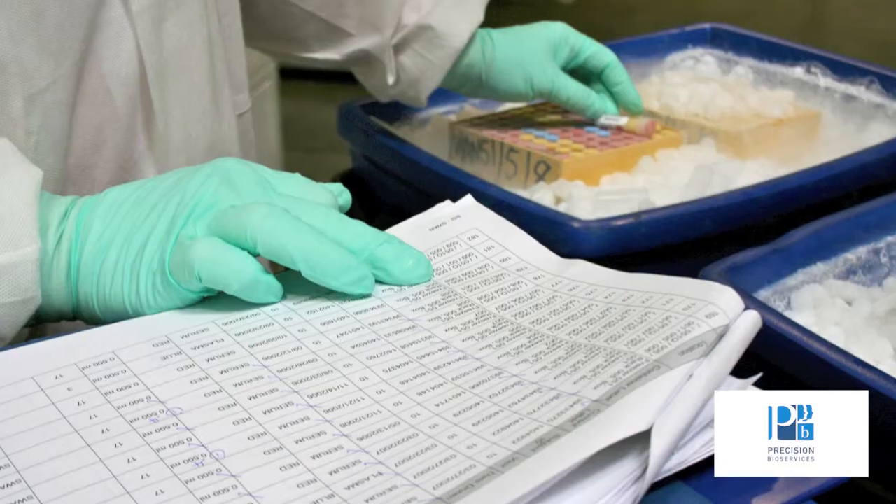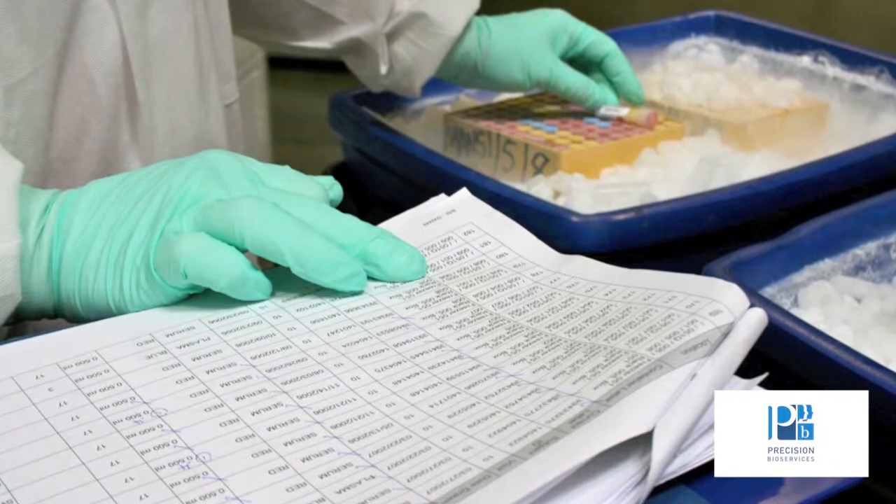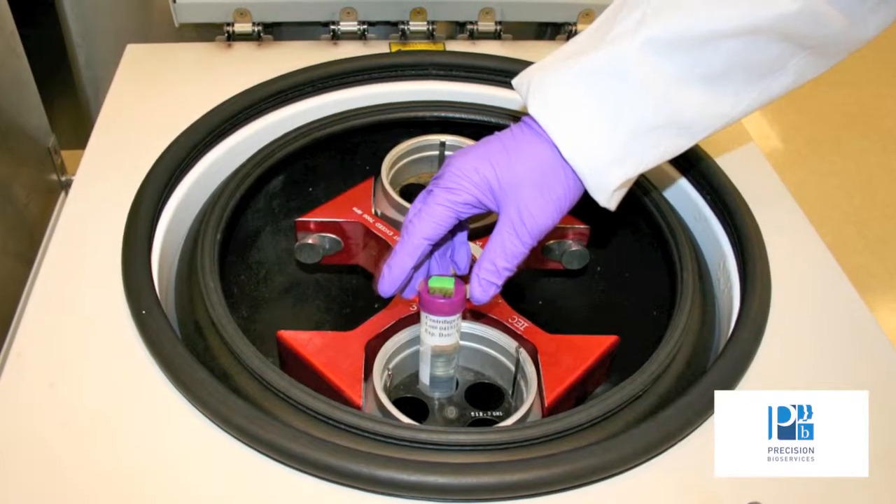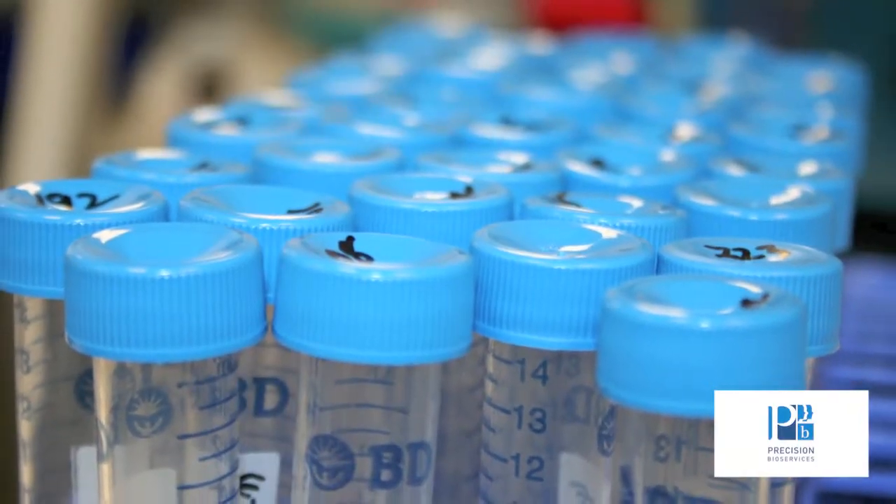These pre-analytical variables that occur with specimens prior to actual analysis can impact your ability to get reproducible results. As we look at the huge increase in market growth in the biorepository arena, one of the primary considerations people have to take into account is that plain old storage is no longer going to be enough.